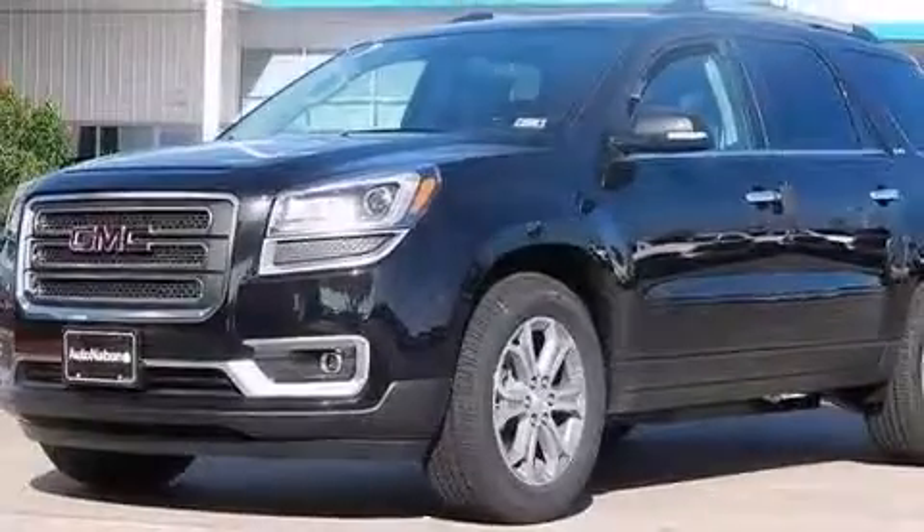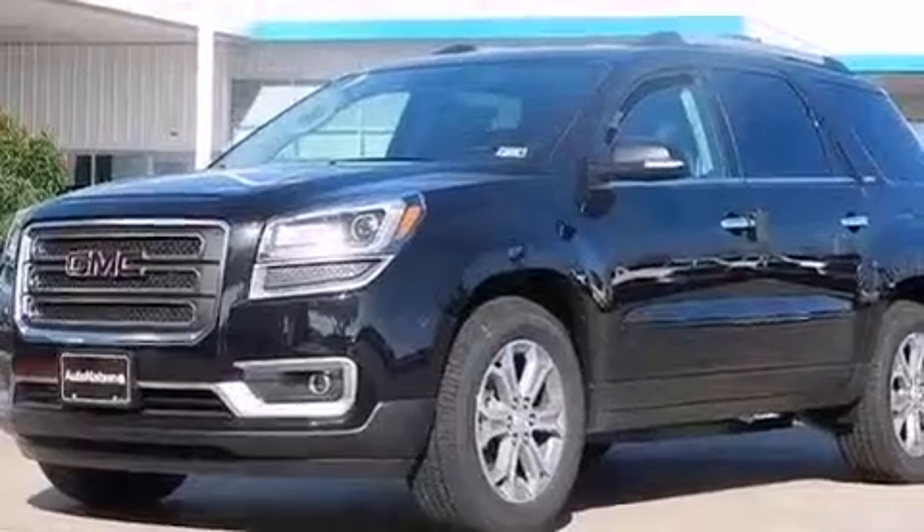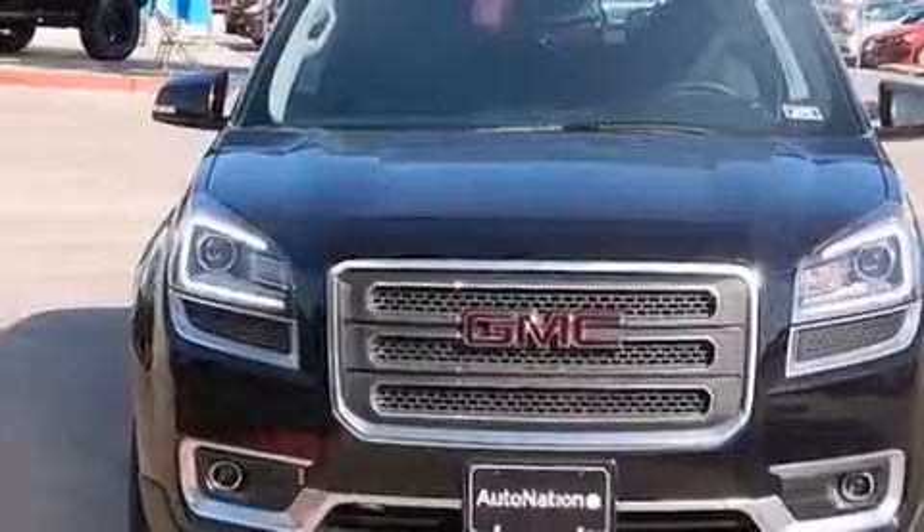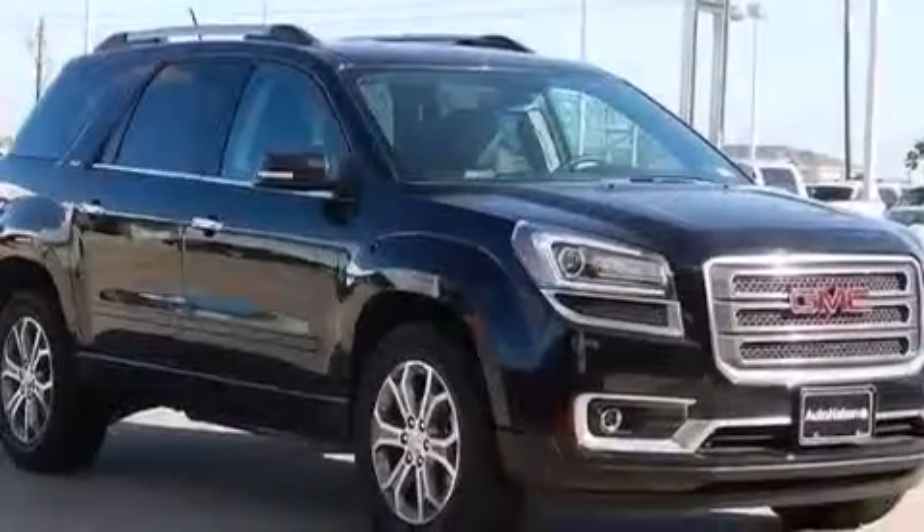An auto-dimming rear-view mirror, 4-wheel disc brakes with ABS, a power rear lift tailgate, and leather seats that provide great support and create an overall luxurious feel.